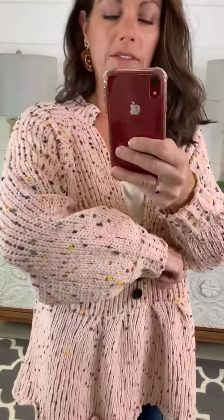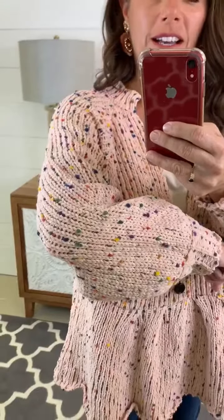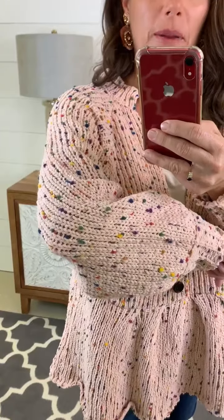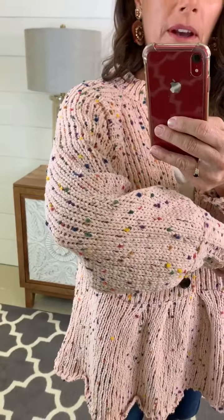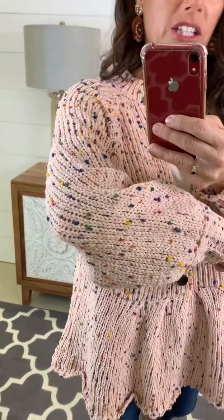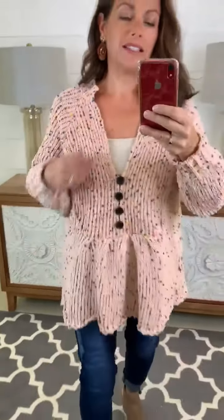Love the little speckled colors in there on the pink background — they're just so vibrant and they really pop on this light pink blush color background. It has a little structured v-neck.